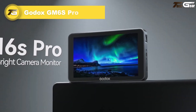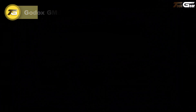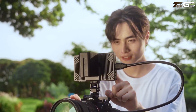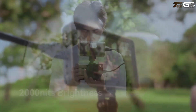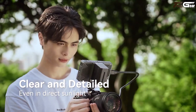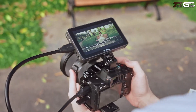Godox GM6S Pro. The Godox GM6S Pro feels like having a mini command center perched on your camera — bright, nimble, and cleverly designed. That 2,000-nit ultra-bright screen makes even harsh outdoor light bow to your viewfinder, and its pro-grade color accuracy means what you see is what you get. Love shooting anamorphic? The built-in desqueeze and frame-grab overlay save you from fiddling later.